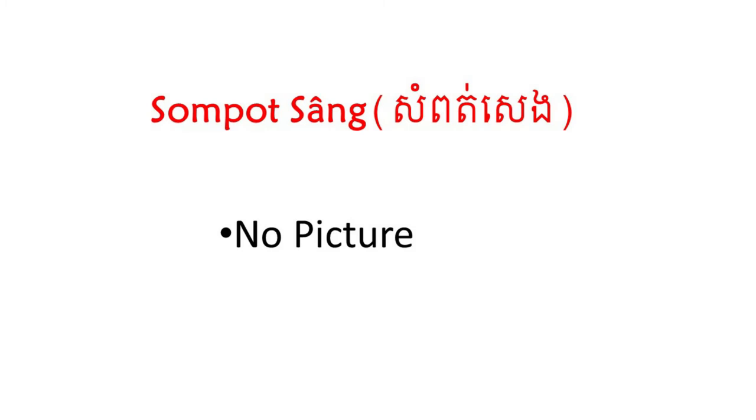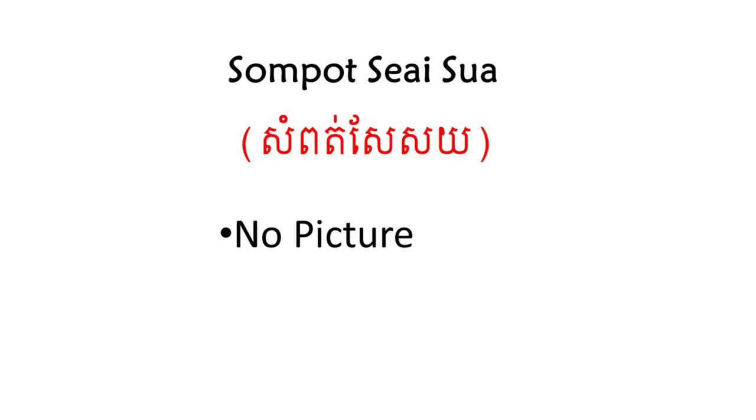Sampat Sangh. Sampat Sangh is a short embroidered silk skirt. Sampat Sarasoi. Sampat Sarasoi is a monochromatic skirt with a band along the lower hem embroidered in gold or silver. Today, this skirt is more popular among Laotian women than among the Khmer.